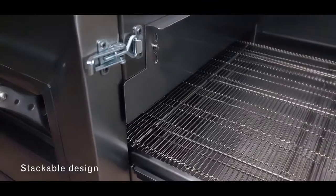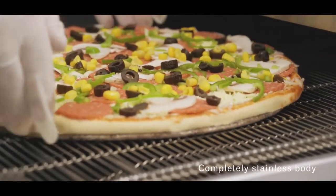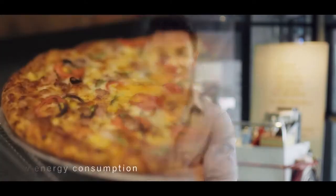Sen Oven conveyor ovens come in different sizes that can be stacked for space saving or redundancy purposes, lowering your cost of ownership thanks to low energy consumption and high availability and affordability of spare parts.